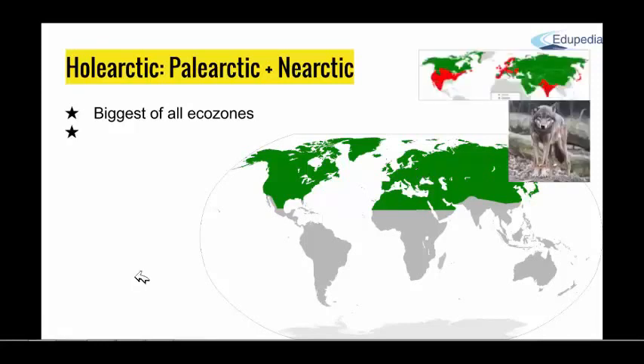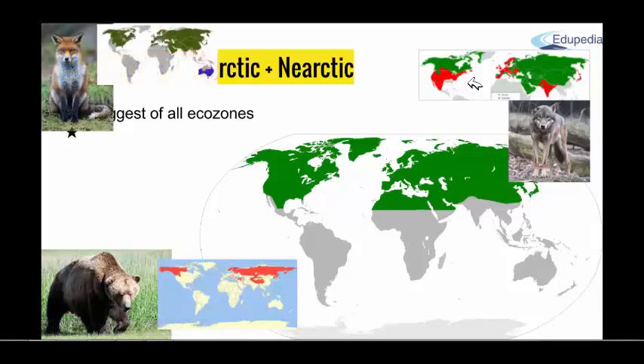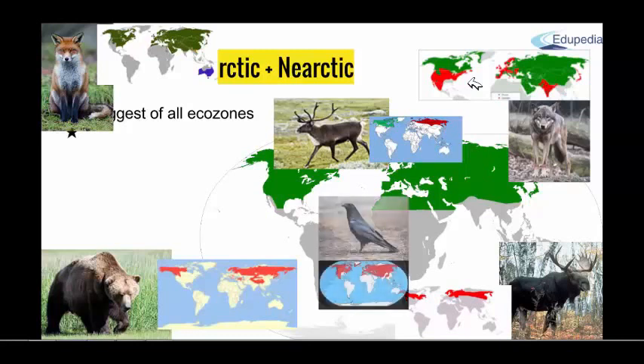A fauna species specific for this area is the gray wolf (Canis lupus) — you can see their habitats here. Today only the red zone remains, but before it was the whole green area plus red. Then the brown bear, red fox, reindeer, moose, common raven, and so on. On the small maps you can see their habitats at this point. These are all typical for the whole Holarctic area, even though some are more specific for one eco-zone or the other.